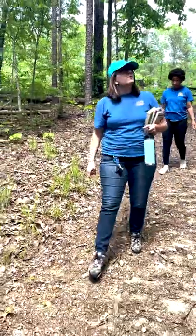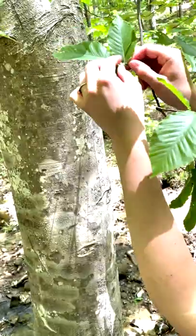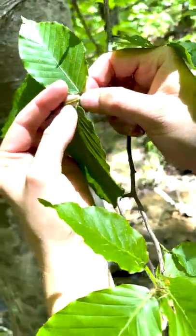In celebration of Arbor Day, we took a field trip to Oak Mountain State Park to see if we could identify some of the local trees and plants of Alabama.